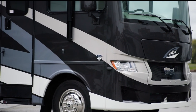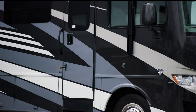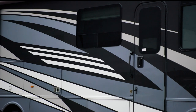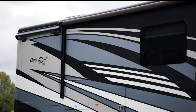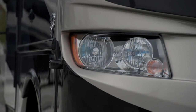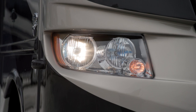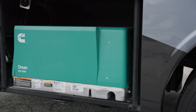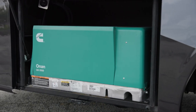The Baystar Sport is available in three exterior graphic styles, including NuQuay on this model. Each features our industry-exclusive masterpiece finish made possible by BASF and Industrial Finishes. Every Baystar Sport features Silverstar Ultra headlights for a brighter driving experience at night. Everything is powered by a 4-kilowatt Onan Generator, with an optional 5.5-kilowatt generator available.